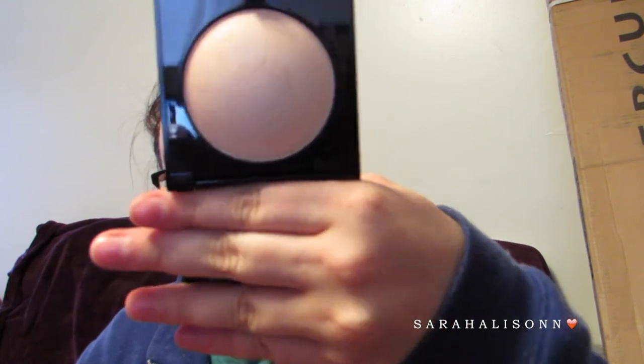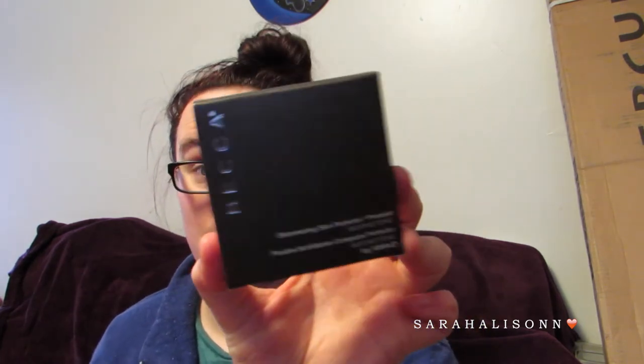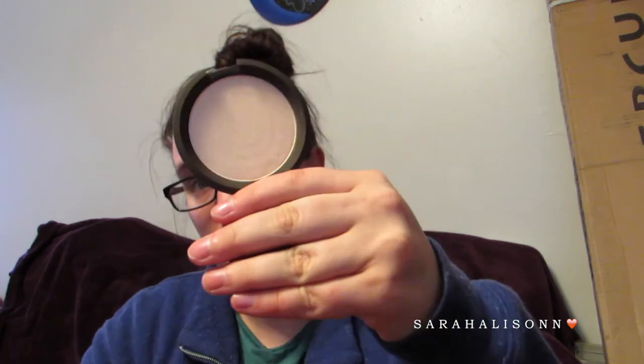On that same trip I also picked up the Becca Shimmering Skin Perfector Pressed in Moonstone. I just wanted it — I didn't need any of these things but I definitely wanted them, so I picked them up for the sale. I'm sure you guys have seen Moonstone a million times.